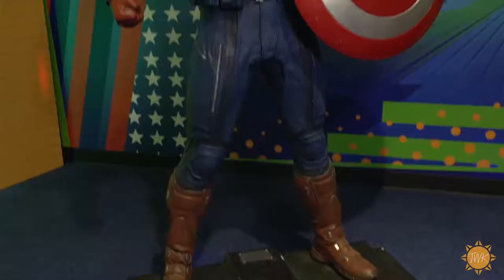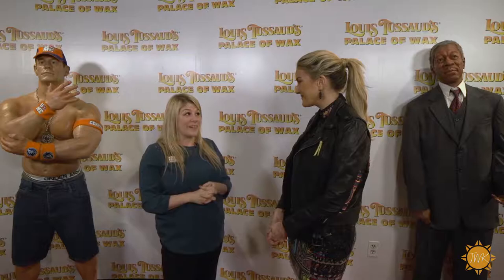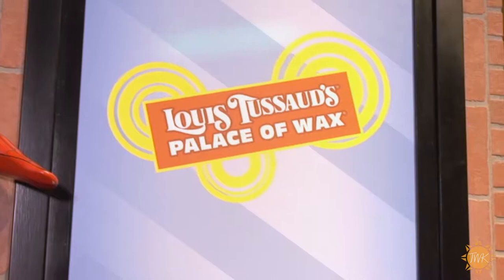The Palace of Wax is open 365 days a year and is just one of the many attractions at Ripley's Believe It or Not. To find out hours, info, and to purchase your tickets, go to ripleys.com/grandprairie.